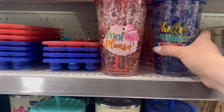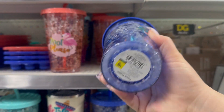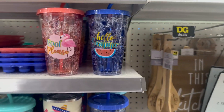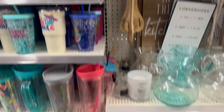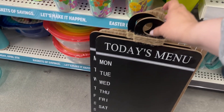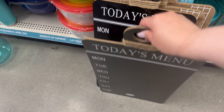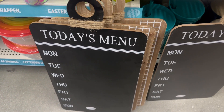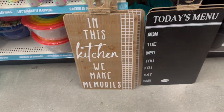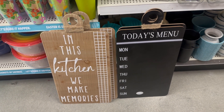These are cute as well — $5, 'Hello Summer and Pool Please.' Oh, those are really cute at $10. So you got today's menu, Monday through Sunday, and 'In This Kitchen We Will Make Memories.' Those are too adorable.